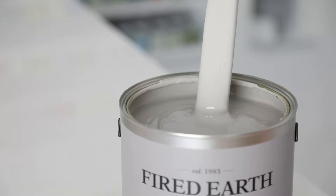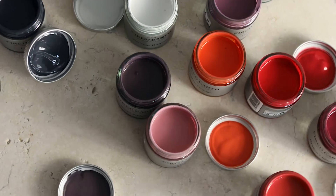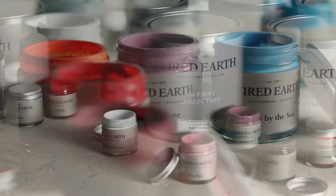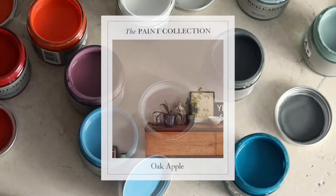Eggshell and exterior masonry. Five Earth Paint is formulated in the UK with the environment in mind. We take care to choose the correct and safe materials. All our paints are water-based with minimum volatile organic compounds.